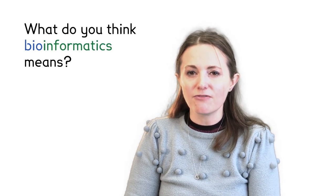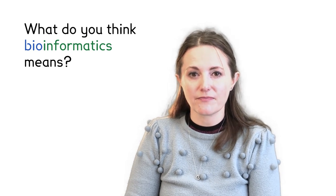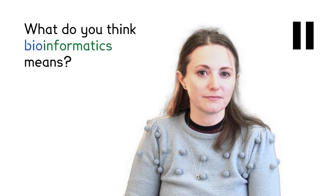Secondly, we're the Bioinformatics Institute. What do you think that bioinformatics means? Can you break the word up into parts? Teachers, you may wish to pause the video for a moment to discuss. Bioinformatics means we study biology — that's the bio part — using computers — that's the informatics part.